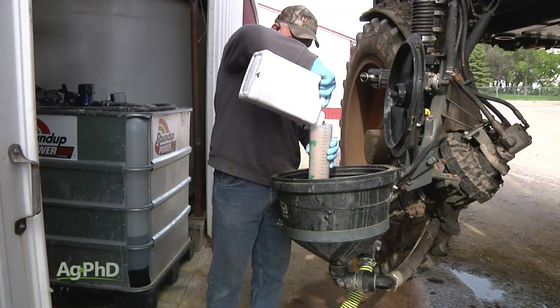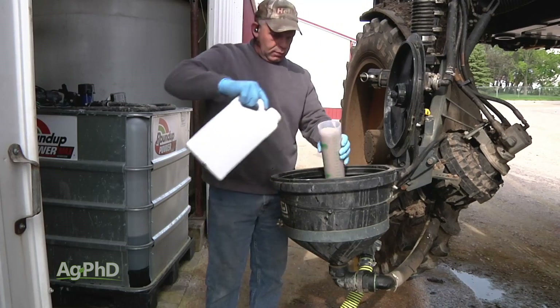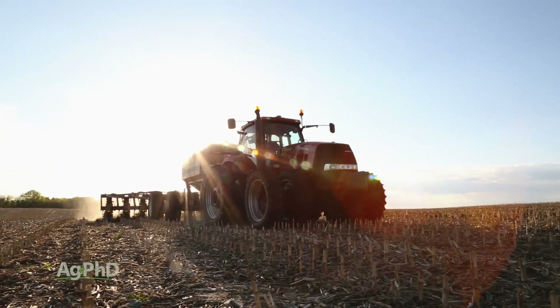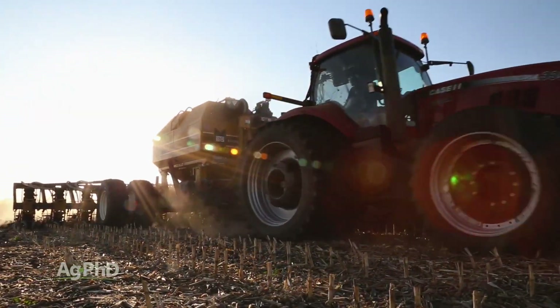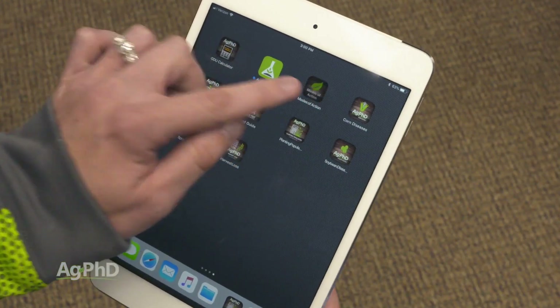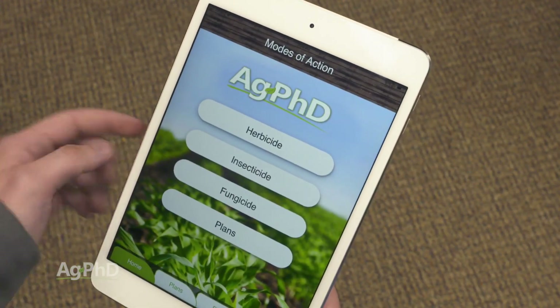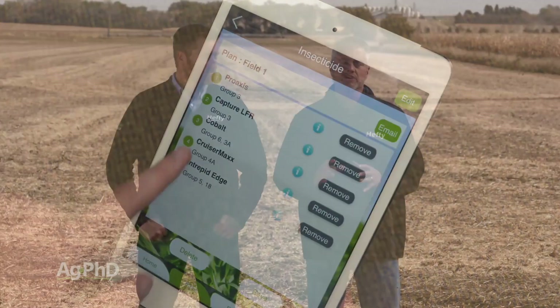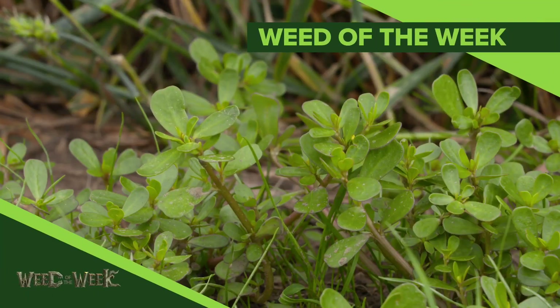Rest assured there are lots of different choices that farmers have to control these weeds when it comes to herbicides, and certainly cultural practices, tillage, and crop rotation all come into play as well. Whether you're a farmer or a non-farmer, we'd encourage you to check out the free Ag PhD Mode of Action app just so you can see all the different modes of action that are out there for herbicides. We hope you pick out some great choices to control our Weed of the Week coming up later in the show.